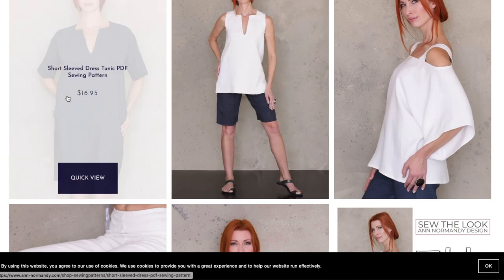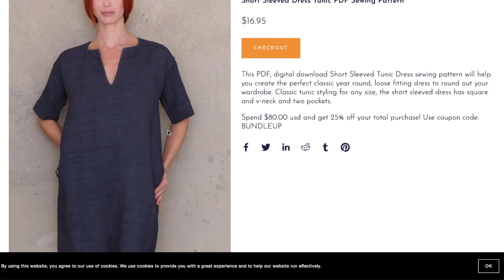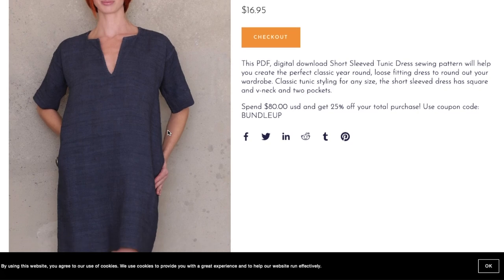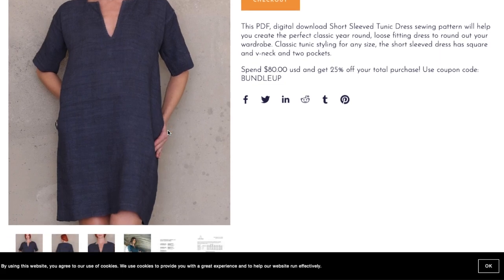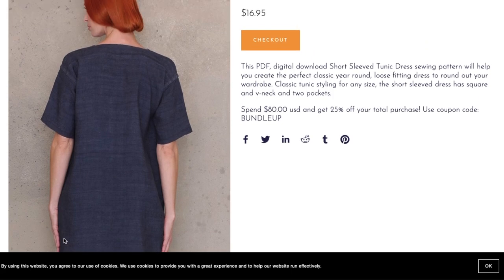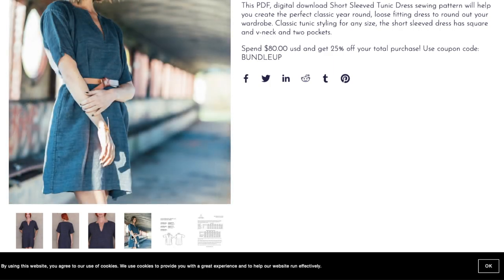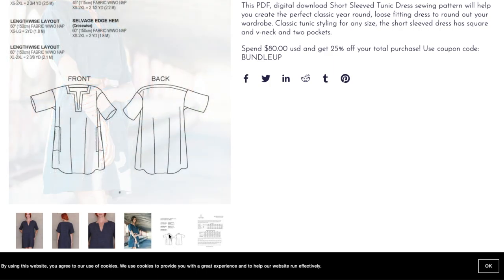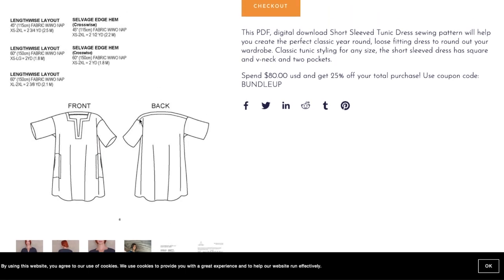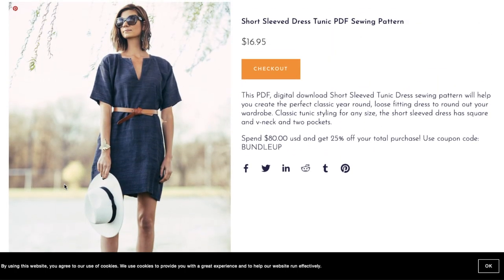Now we have the Short-Sleeved Dress Tunic Sewing Pattern — same neckline, this time with a drop shoulder sleeve. It's described as a perfect classic year-round loose-fitting dress, with classic tunic styling, square neck, and pockets. I think we're getting an idea of the vibe here — she definitely has a signature look: the notched neckline, solid colors, heavy linen. It all speaks to her brand. There's also a back yoke detail that isn't mentioned in the description.